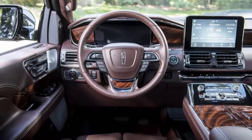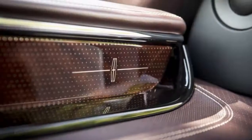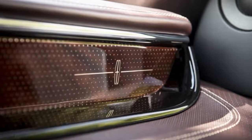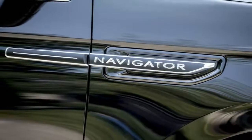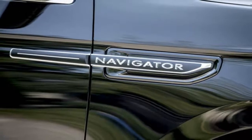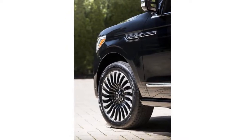Lincoln's powertrain is hooked to a 10-speed automatic, just like the Raptor, packing four more gears than the previous Navigator. Those mechanicals earn our respect before we even push the start button. The opulent Black Label trim lets you choose interior themes called Yacht Club, Destination, or Chalet.